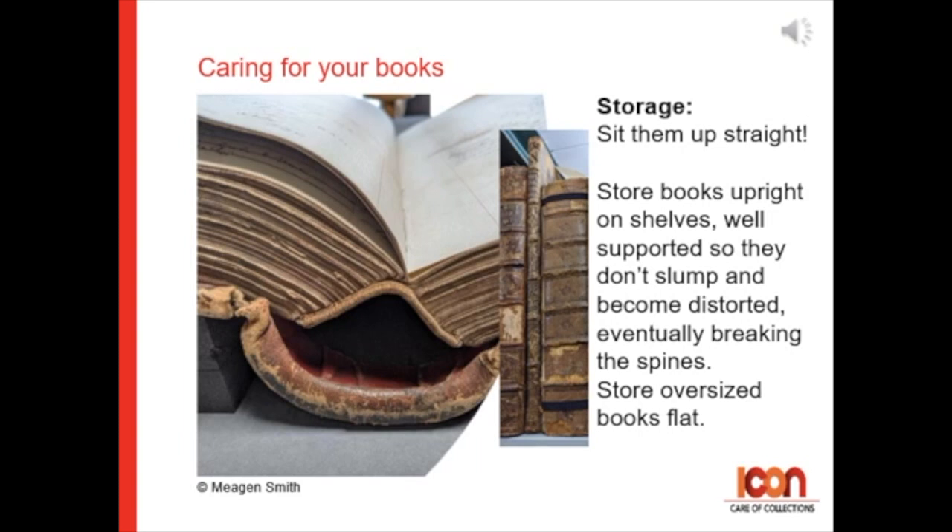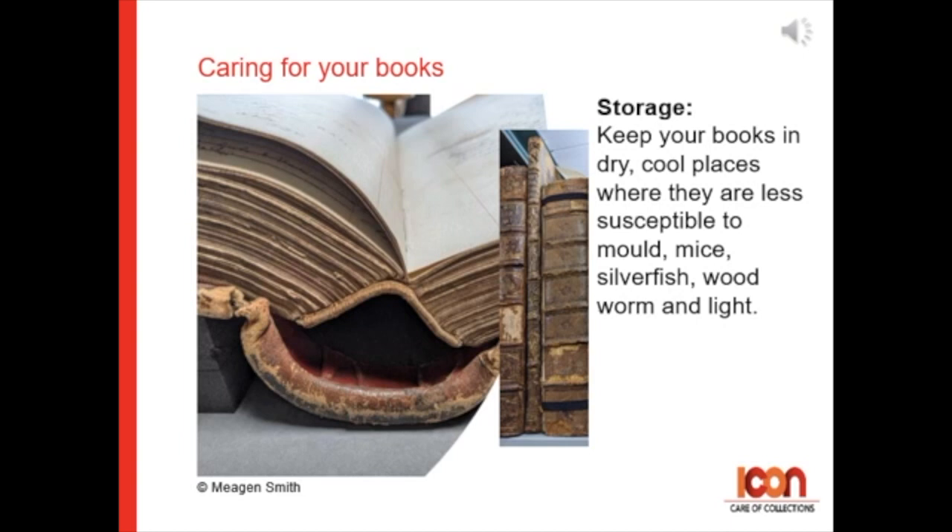Store oversized books flat on the shelf. Also keep your books in dry, cool places where they are less susceptible to mold, mice, silverfish, woodworm, and light.